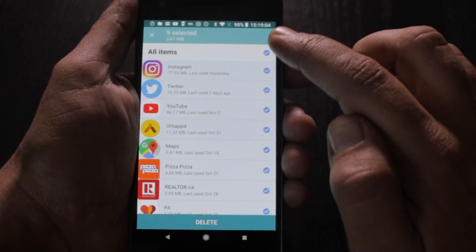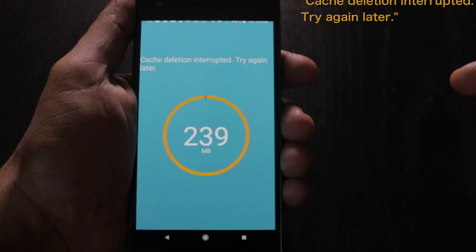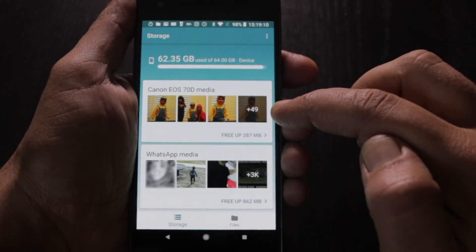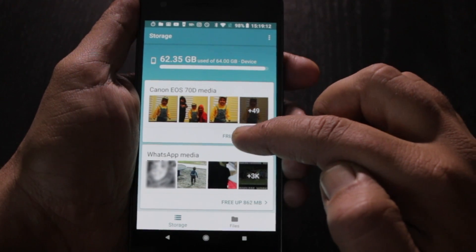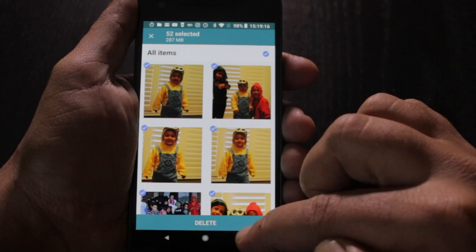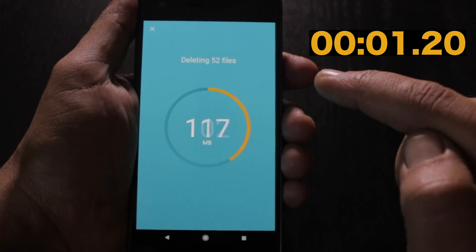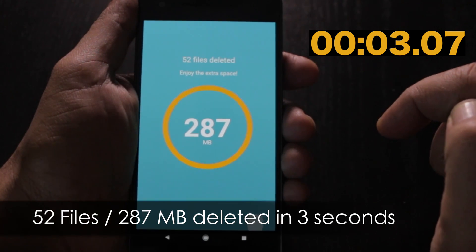Choose apps, all items, delete. I have some photos here. I've already backed all this up so I'm going to clear up all this also. All items, delete.